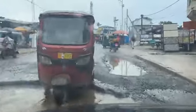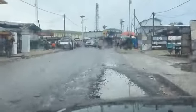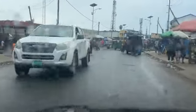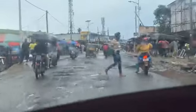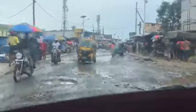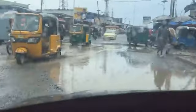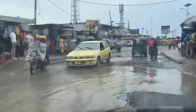Those with smaller vehicles, especially those who live in the Caldwell area and have to go to work in central Monrovia every day — you can imagine what they have to go through. They may need to visit the garage on a regular basis because of the condition of the road along this corridor.